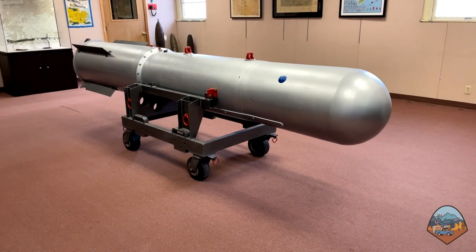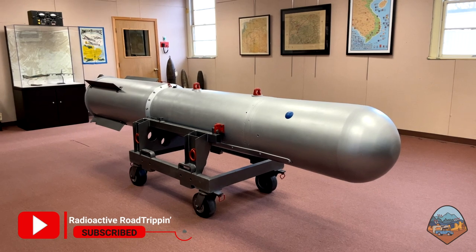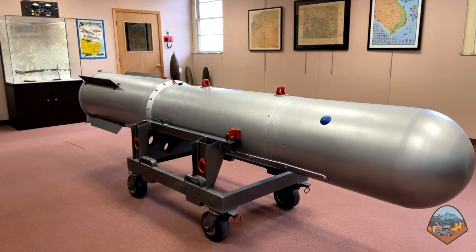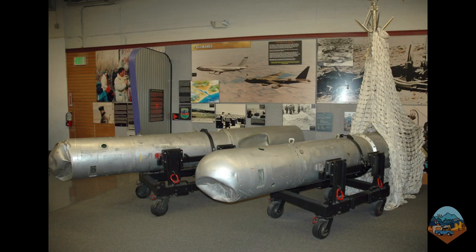Right inside the door there's a Mark 28 thermonuclear bomb casing. The Mark 28 bomb was first produced in 1958 and comes in a number of different models that could be delivered by a wide range of fighter jets and heavy bombers, including the B-52. It has a variable yield extending up into the megaton range. The bomb remained in service until the early 1990s and is famous for its involvement in several high-profile accidents. In 1966, during a refueling operation, three of these bombs dropped out of a B-52 over Spain. Two landed on the ground and were destroyed on impact, and the third was lost at sea for about three months until it was finally recovered.